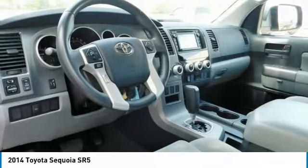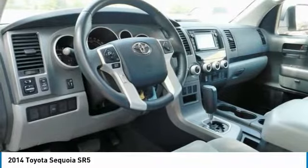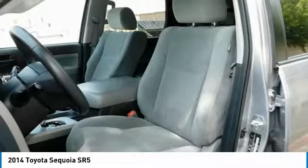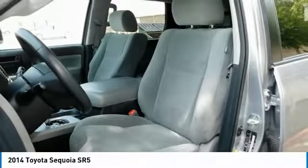Standard safety features include power-assisted four-wheel anti-lock brakes, traction control, vehicle stability control, an array of airbags, smart stop technology, and more. Drive the 2014 Toyota Sequoia today.